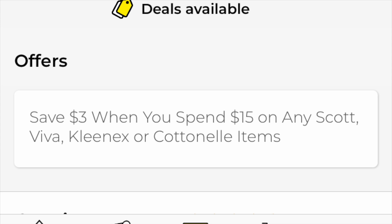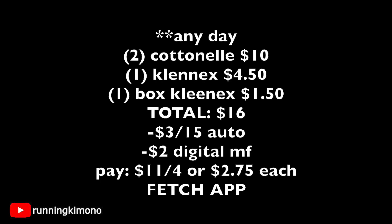This is an any-day-of-the-week haul, so if you wanted to go tomorrow and do this, absolutely go for it. Grabbing two Cottonells for $10 — remember they're $5 a piece — and then one Kleenex for $4.50. We're 50 cents short of hitting that $15 mark, so we're going to throw in a box of Kleenex for $1.50. The new total is $16, and we have $3 off instant savings when you buy $15 and $2 of digital coupons.